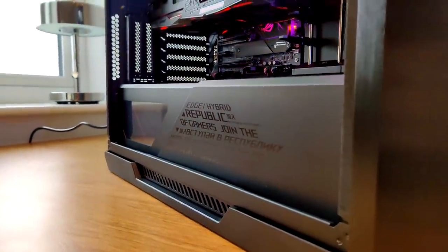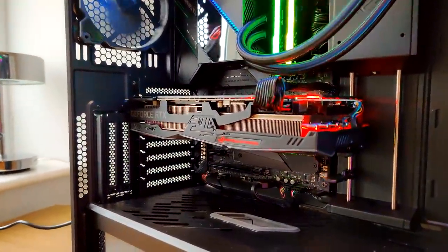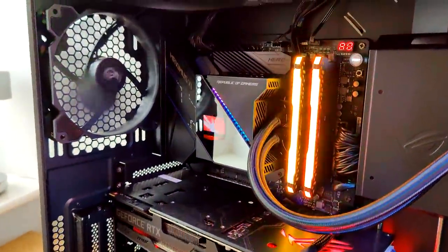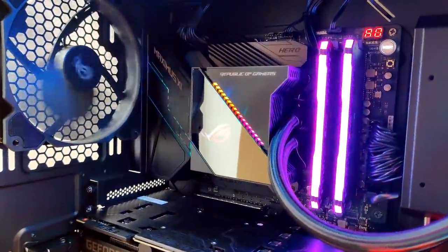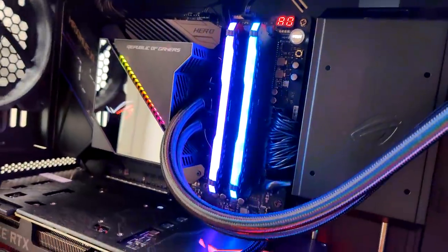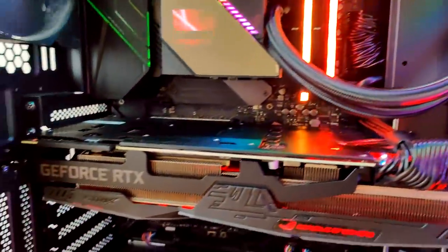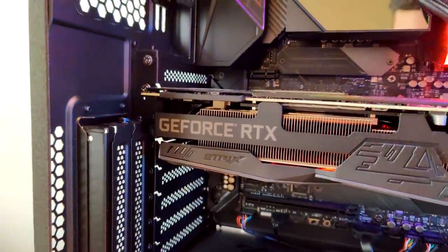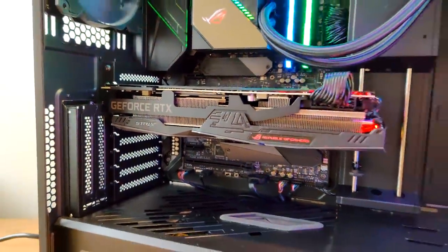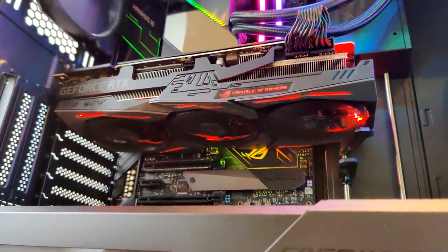The motherboard is an ROG Maximus 6 Hero and that gives you all the bells and whistles like M.2 SSD support. There's Wi-Fi built in as well if you need it. And then strapped to it is an ROG Ryujin CPU cooler, with a lovely screen readout panel on the side that you can customize. It's a really nice cooler, actually. There's 32 gigabytes of RAM in this PC with RGB all over it to match the rest of the system, and there's an ROG 750 watt power supply unit as well to keep things ticking along.